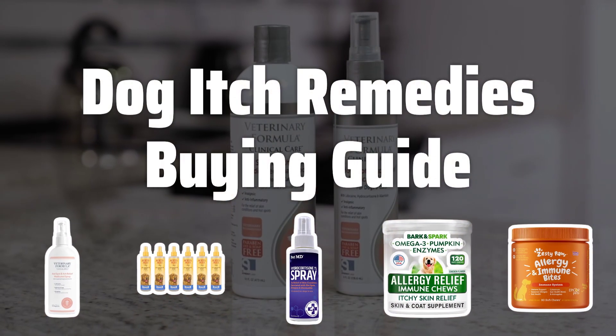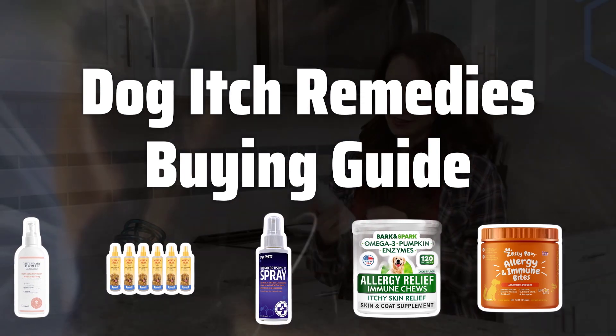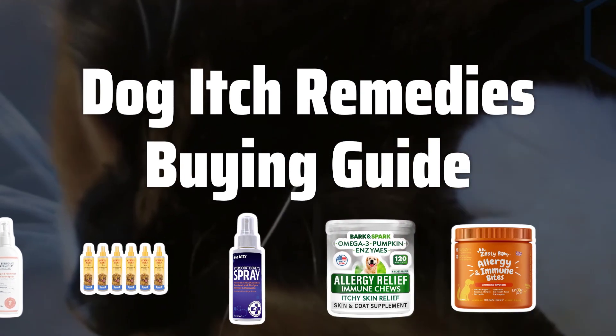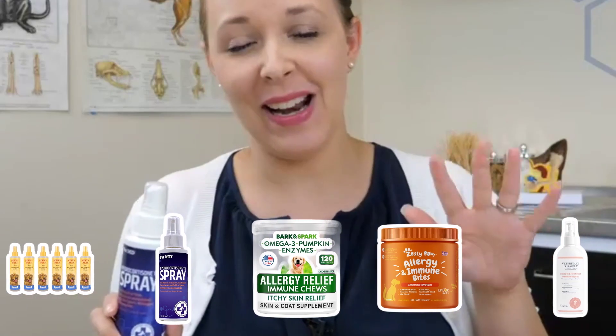Welcome to Top Best Picks. The best dog itch remedies is probably one of the most essential products for pet owners dealing with their dog's constant itching. These remedies are specially formulated to provide relief and comfort to your furry friend.